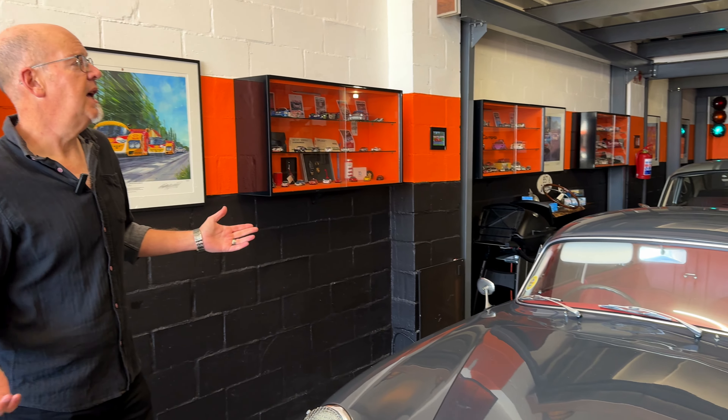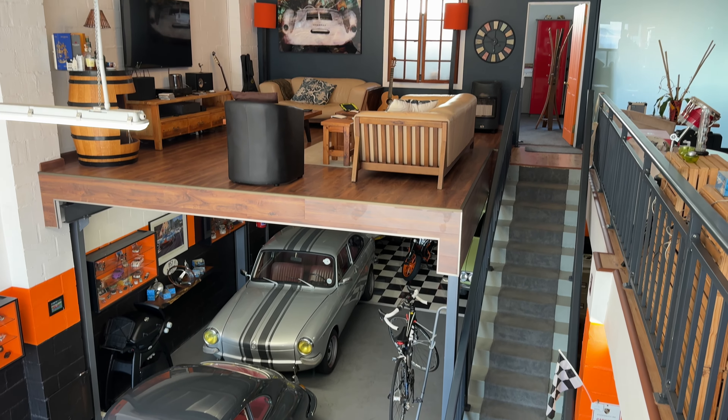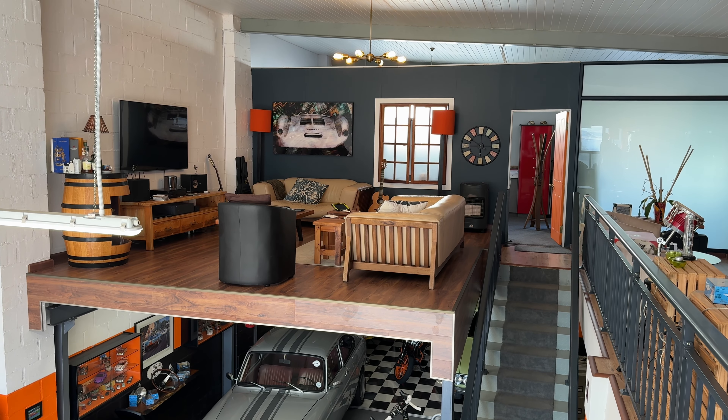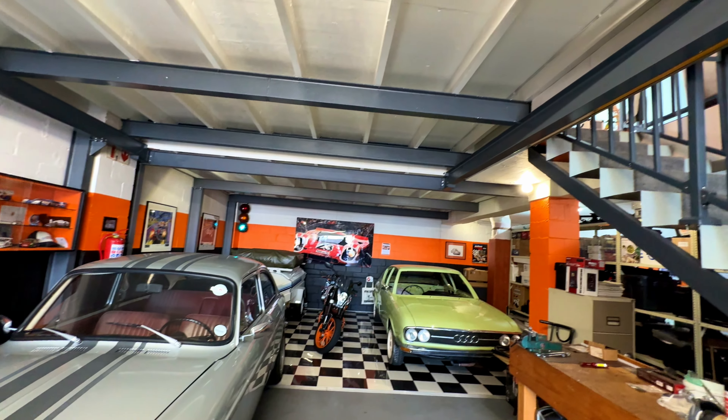This unit is a standout amongst its peers. Alongside such diverse neighbors as a stationer, a photographer, or a recording studio, this unit currently serves as storage for a classic collection of cars. It boasts 150 square meters on the floor level with an additional 130 square meters upstairs on the mezzanine — and oh man, this mezzanine is a marvel of engineering prowess.